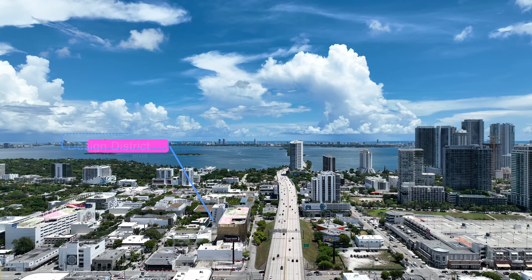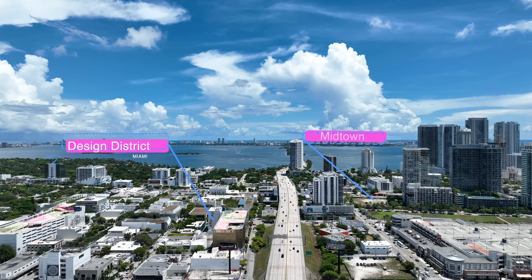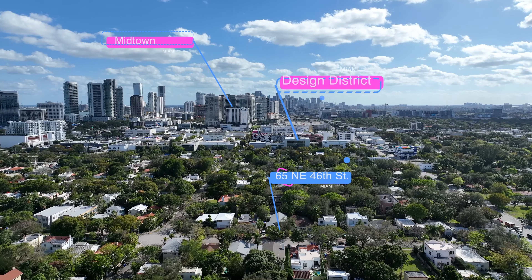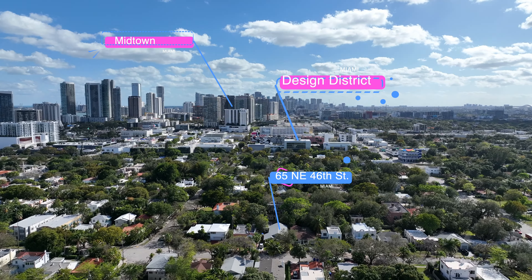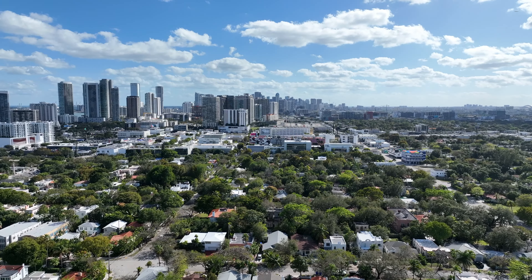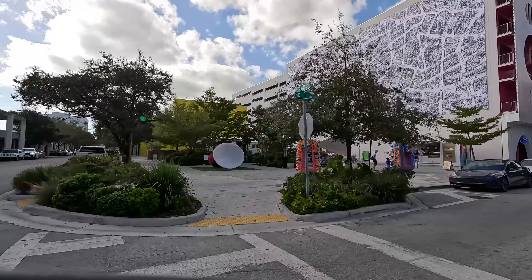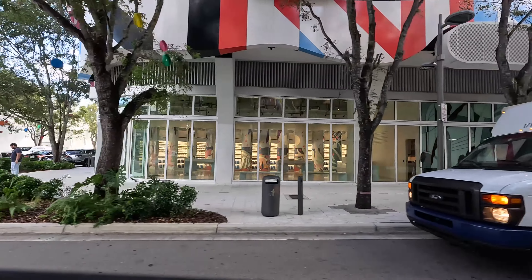We're taking a little trip to the Design District in Miami to visit a property in the historic Buena Vista East section. 65 Northeast 46th Street is just three blocks north of Midtown Miami, the Design District, and some of the best shopping and dining in the world.